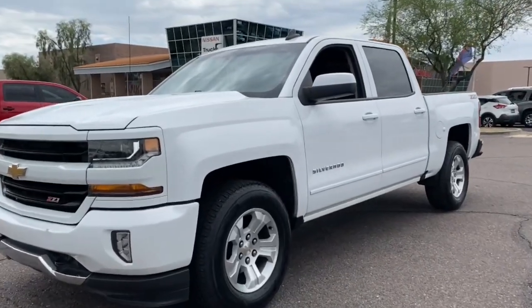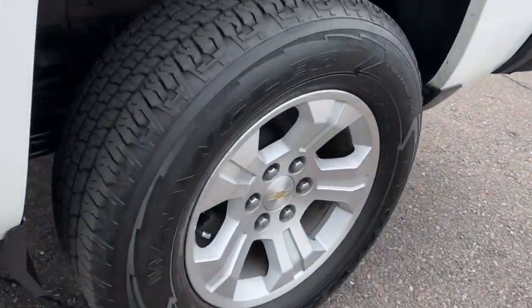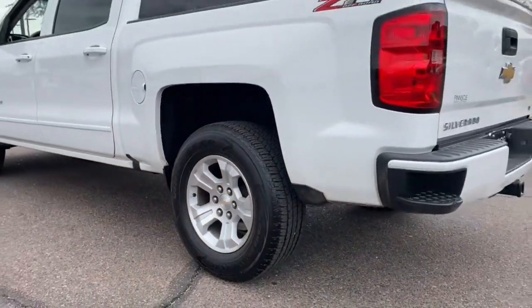Check out this 2018 Chevrolet Silverado 1500. This vehicle is an outstanding buy with fewer than 70,000 miles on the odometer.